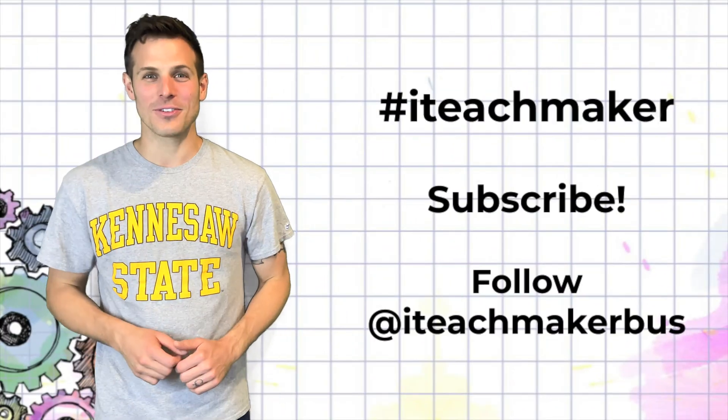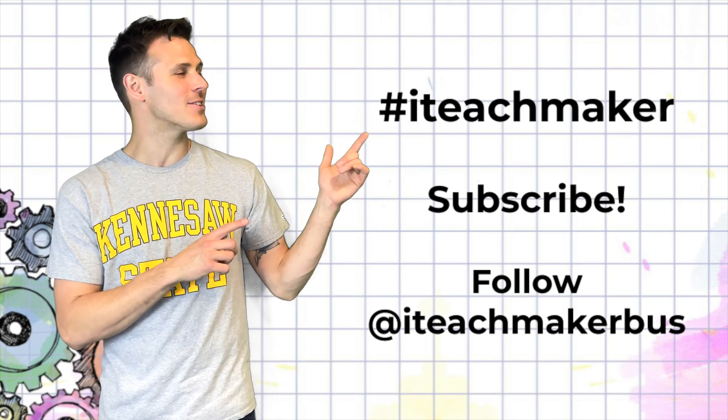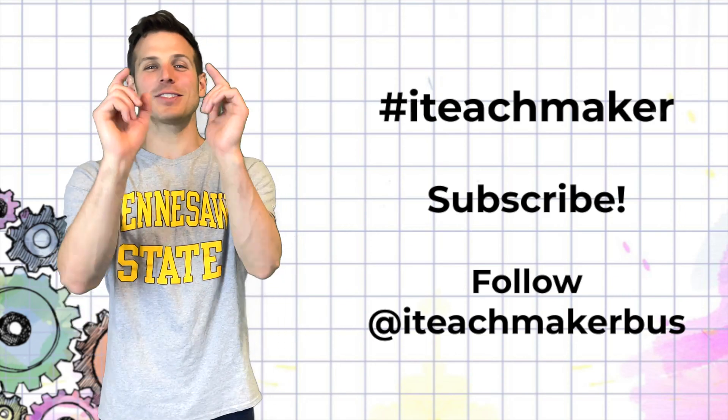Thanks for watching this video. Share your creation online using the hashtag #ITeachMaker. Subscribe to our YouTube channel and don't forget to follow us on social media at iTeachMaker. See you later, makers!